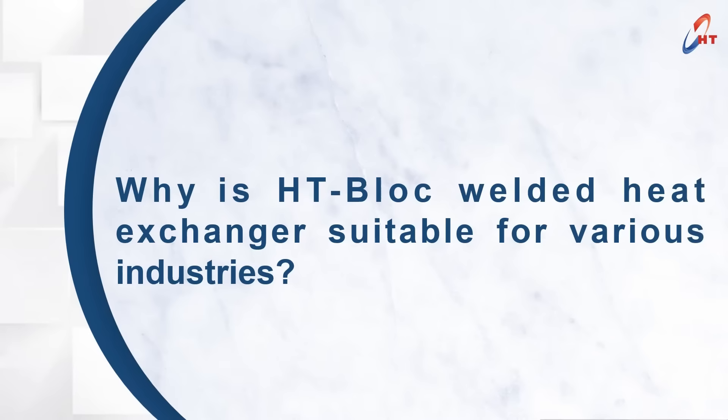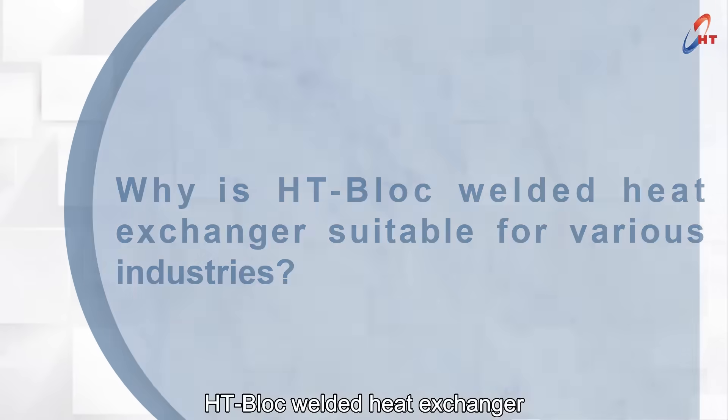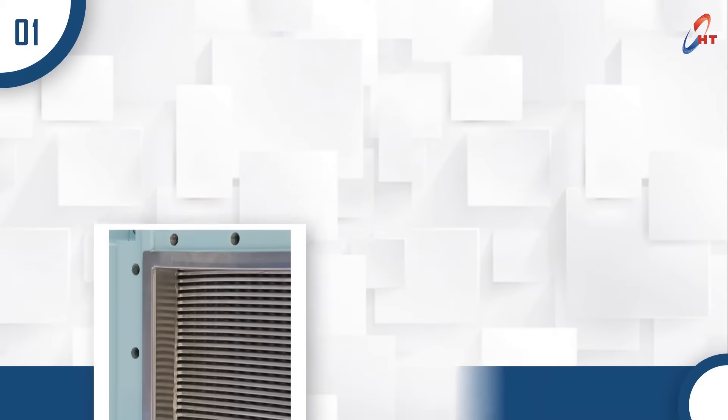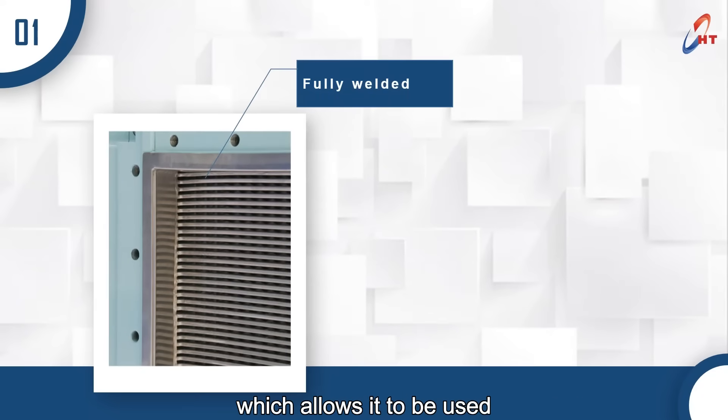Why is the HT Block welded heat exchanger suitable for various industries? The reason lies in a range of advantages. First of all, the plate pack is fully welded without gasket, which allows it to be used in processes with high pressure and high temperature.